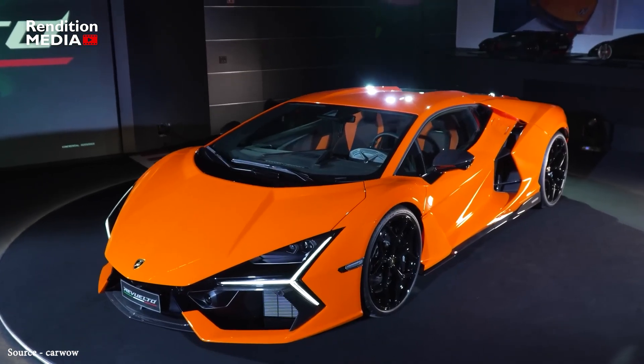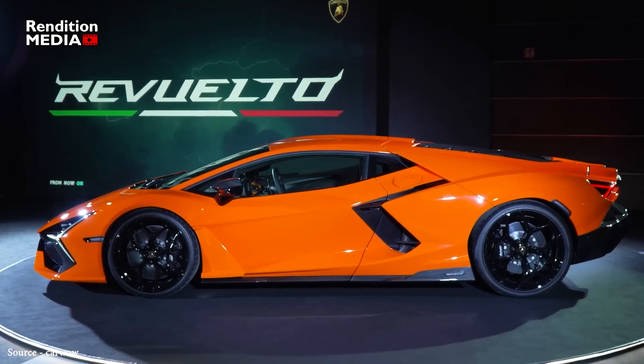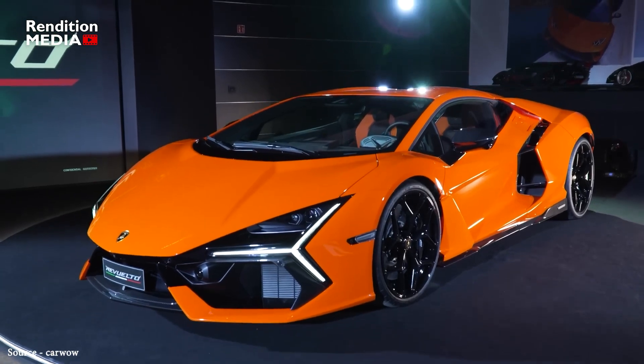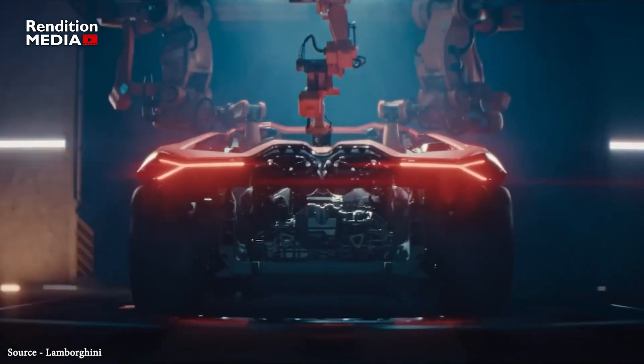Hey guys, welcome to another exciting video. In today's episode, we're going to talk about the latest addition to luxury Italian sports car designer Lamborghini's lineup. After half a century of producing purely gasoline-powered V12 cars, Lamborghini